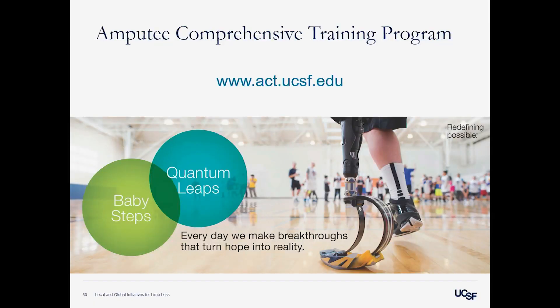In closing for the ACT program, I encourage you to get involved and volunteer. If you want more information, feel free to email us or visit our website. Hopefully we'll see you at the next event.